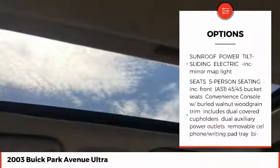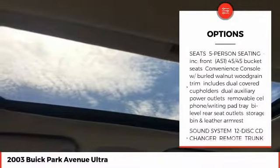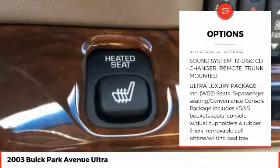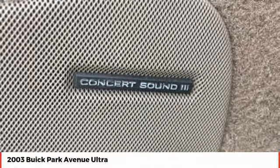Steering wheel audio controls, keyless entry, anti-lock braking system, stability control, power sunroof, traction control, power passenger seat, leather-wrapped steering wheel, driver airbag, and power steering.